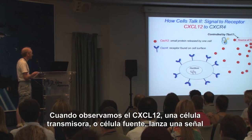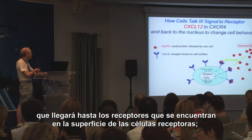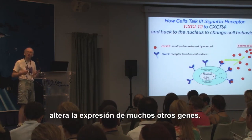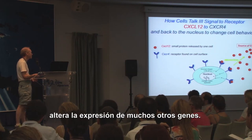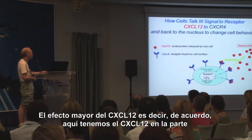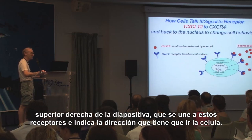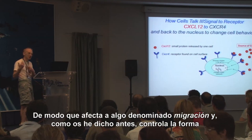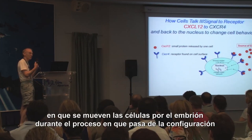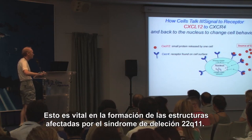So TBX1 controls the level of some molecules that do this signalling between different cells. If we look at CXCL12, a transmitting cell or source will throw out the signal, and that will bind to receptors on a receiving cell. The receptors transmit a signal through the cell, which in turn alters the expression of a whole load of other genes. In the case of CXCL12, its major effect is to direct where a cell moves — it affects something called migration. Controlling how cells move through the embryo as it remodels from a primitive fish-like configuration to the newborn baby is vital for formation of the structures affected in 22Q11 deletion syndrome.